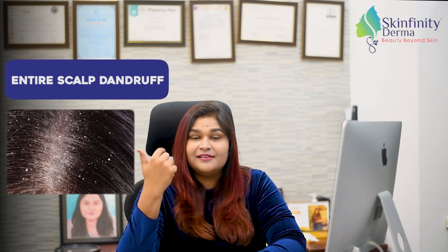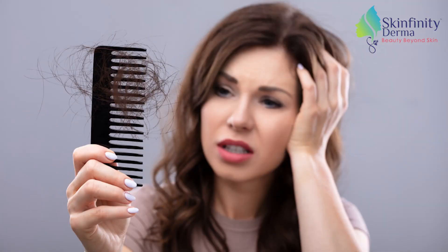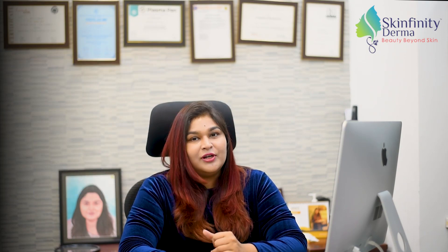Maybe two lemons at a time for the entire scalp should be enough. And if you're facing hair fall along with the dandruff, then you can add five to eight drops of rosemary oil — that helps in stopping the hair fall as well.